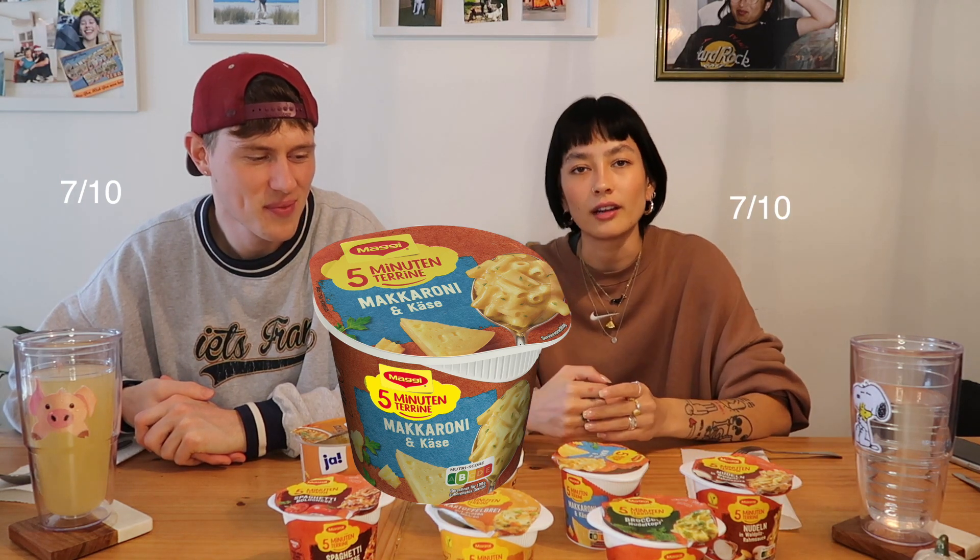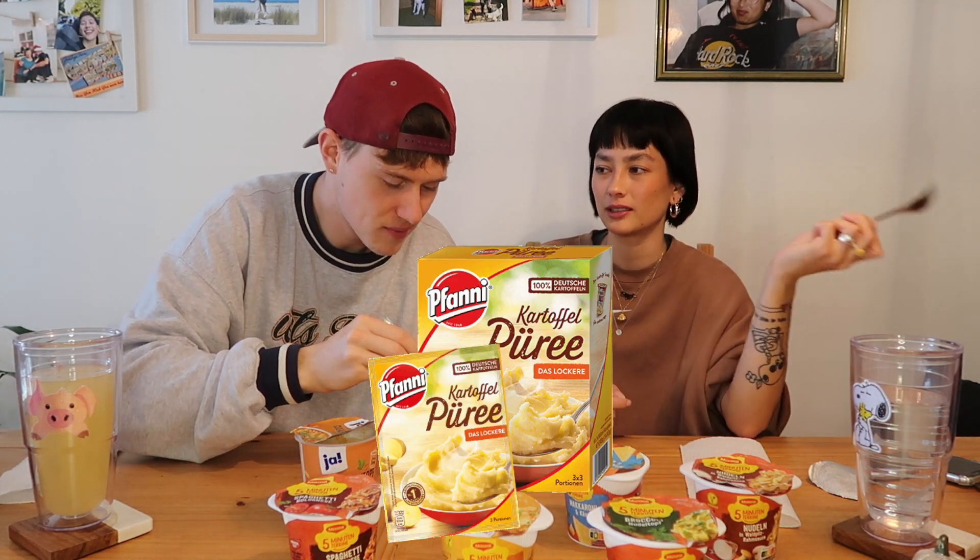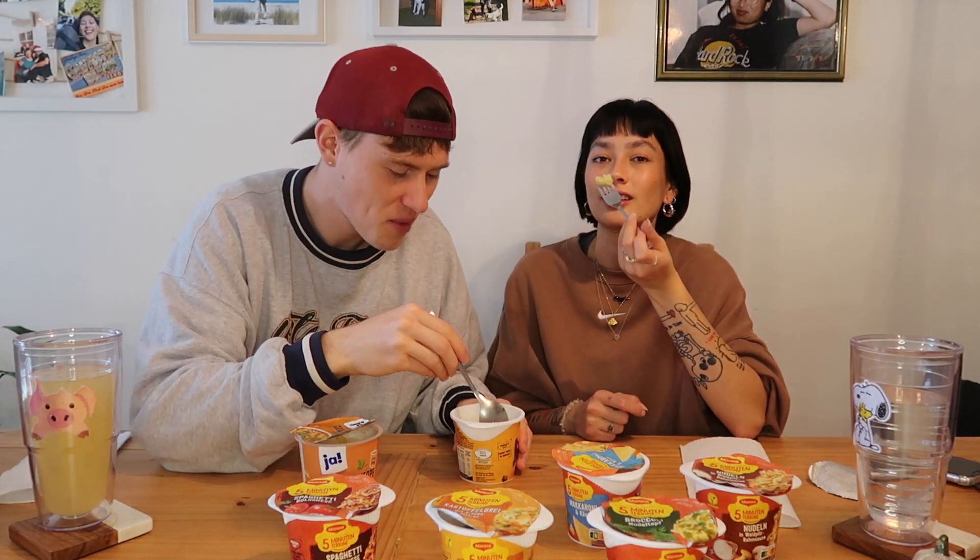I'm choosing the mashed potatoes with meatballs — I'm more excited about the meatballs. That's pretty good! I'm surprised because the mashed potatoes looked the nastiest to me when I put the water in. My mom used to make the pre-made mashed potato mix from the grocery store, so it actually tastes like that. I used to love this as a child. Did you get a meatball?